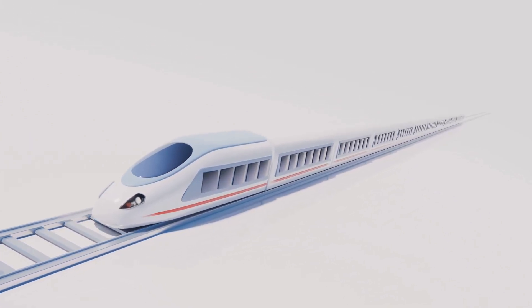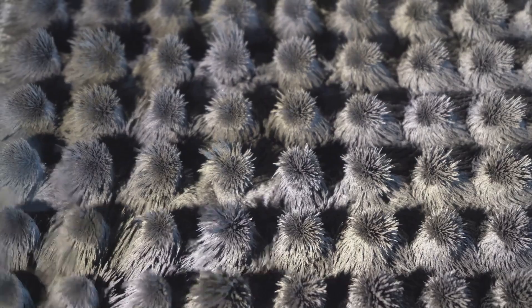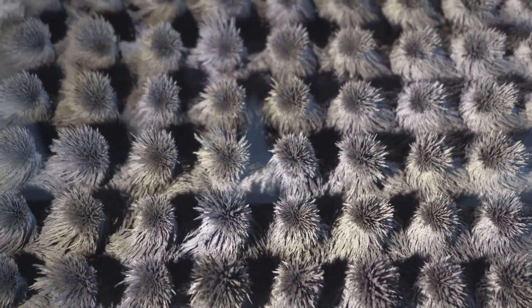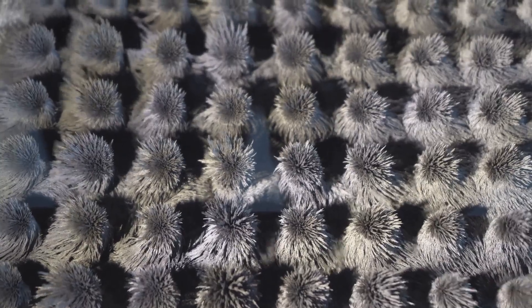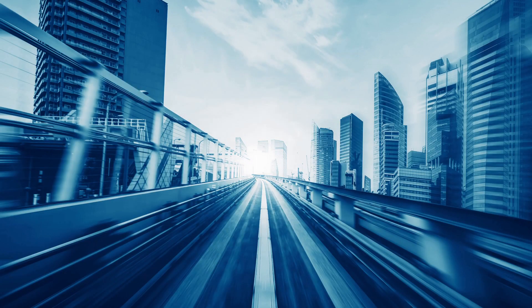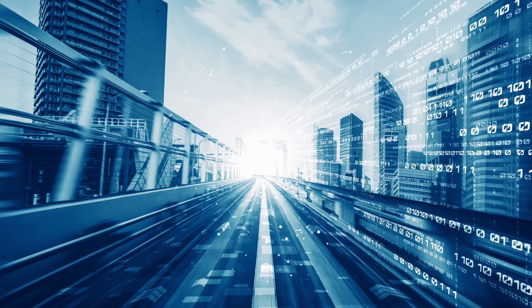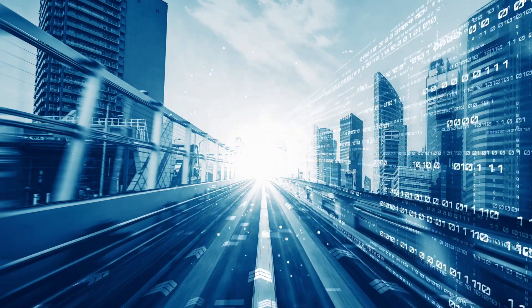Now let's talk about its features. The Maglev Train is a marvel of engineering. It uses powerful electromagnets to levitate above the tracks, eliminating friction and allowing for incredibly smooth and fast travel. How fast, you ask? This beast can hit speeds of up to 374 miles per hour, or about 600 kilometers per hour.